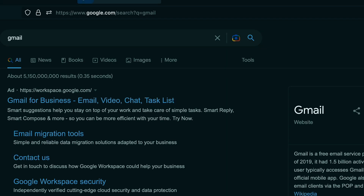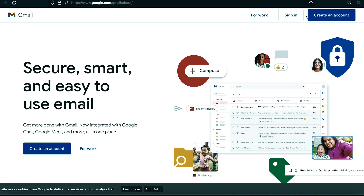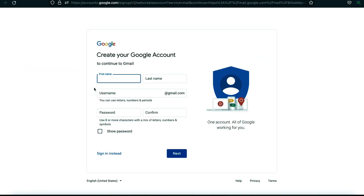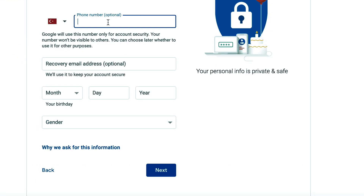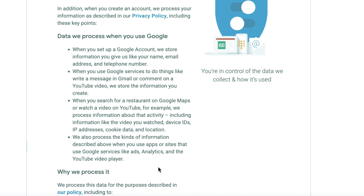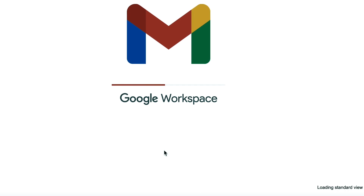Simply enter Gmail into the Google search bar to get started. Google will then display the results, and you will be sent to the Gmail page. Click the Create Account button to get started. You'll then be directed to a page where you must fill in all the fields — your first and last names, your selected username, and a password. Select Next, then accurately enter your recovery email address and phone number to secure your account. Next, choose your gender and input your birth date, then click Next to complete the process by reading their privacy statement and terms of service. Your brand new Google Mail account has been successfully created.